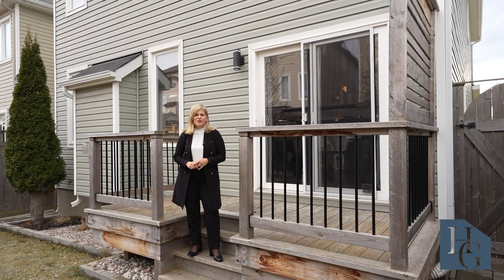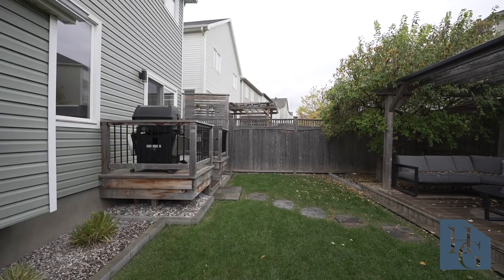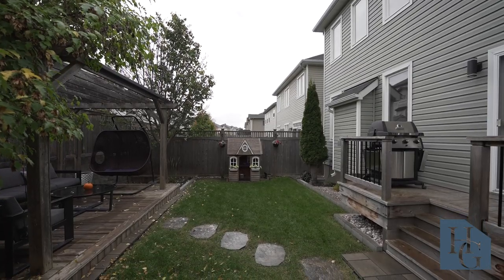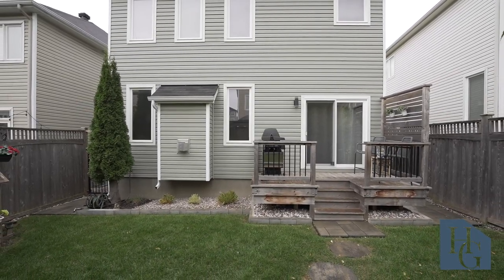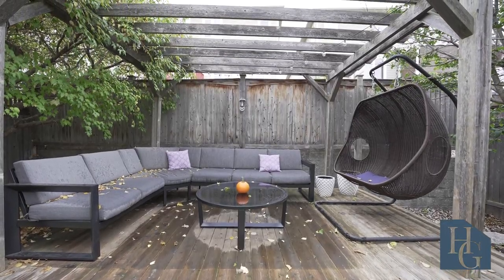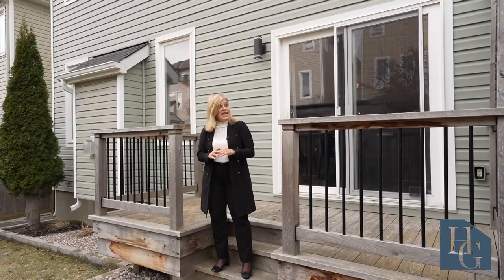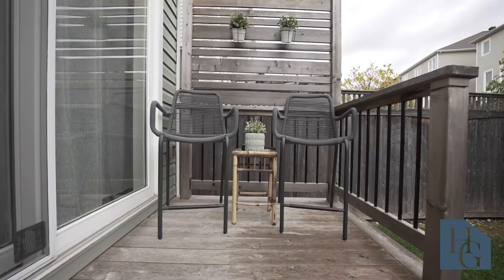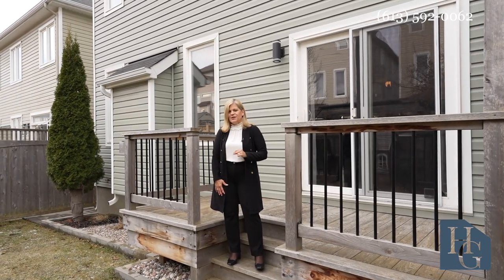The backyard of this home has really been nicely done. It's been professionally landscaped with terrific grading perfect for the backyard, as well as very intricate landscaping. There's a deck at the back with a pergola — perfect to sit out on a summer evening. You've also got a good-sized deck still perfect for a barbecue, with easy access down.